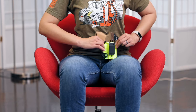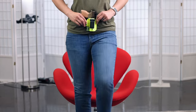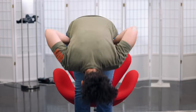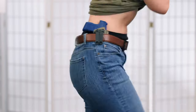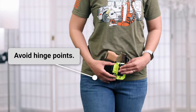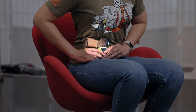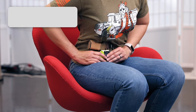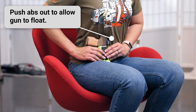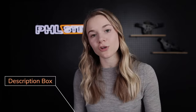Sometimes we mistakenly place our gun too low, which can cause the gun to interact with our gut, causing the grip or the top of the slide to tip away from the body and create painful hotspots. Additionally, placing the gun where the body hinges means that every time you sit, the gun is going to poke you. Typically you can solve these problems by placing the gun slightly higher in your torso, which may require higher rise pants, and/or by adding a wedge to the muzzle end of the holster. We also have existing resources on how to use a wedge, linked in the description below.